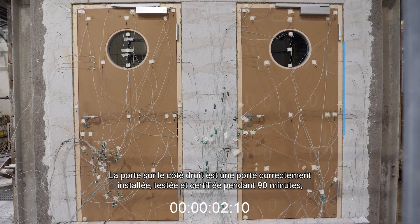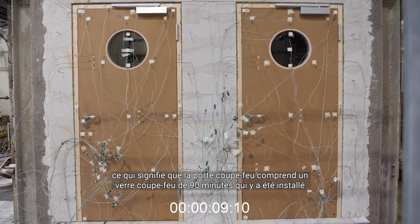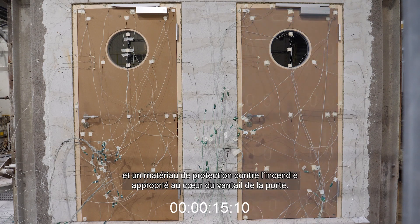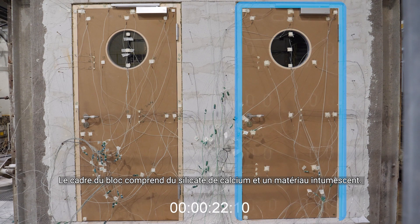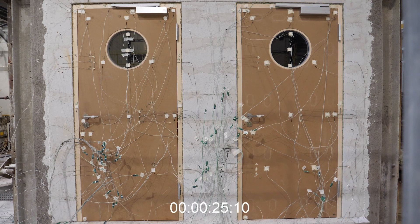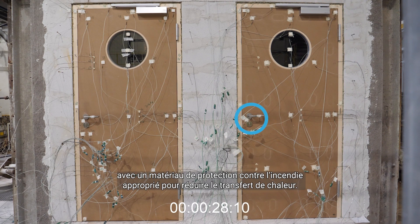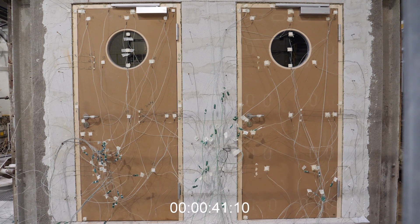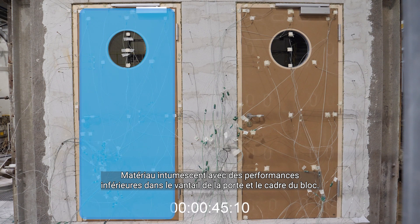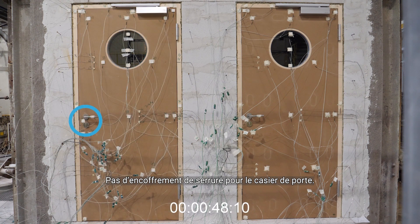The door on the right hand side is a correctly installed door, tested and certified for 90 minutes. This means the fire door includes 90-minute fire rated glass, proper fire protection material in the core of the door leaf, and the block frame includes calcium silicate and intermeshed material. The door locker is protected by a lock encasement with proper fire protection material to lower heat transfer. On the left hand side you see the incorrectly installed fire door with 60-minute fire rated glass, intermeshed material with lower performance in the door leaf and block frame, and no lock encasement for the door locker.